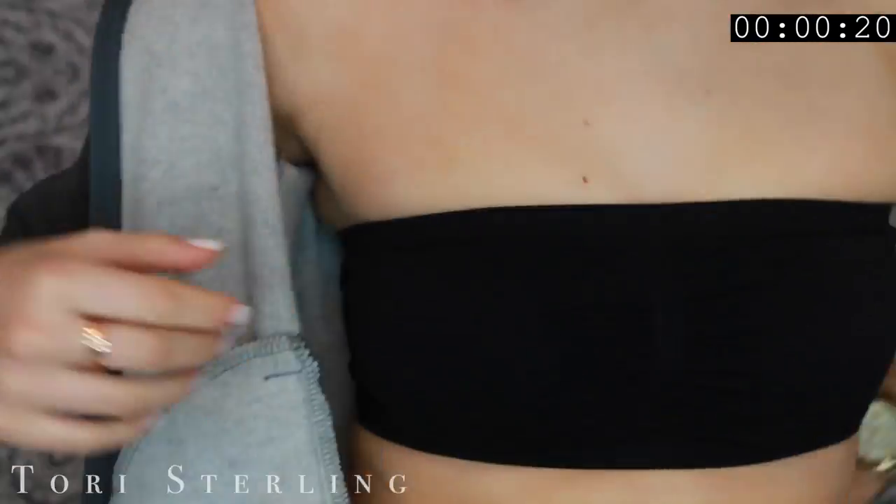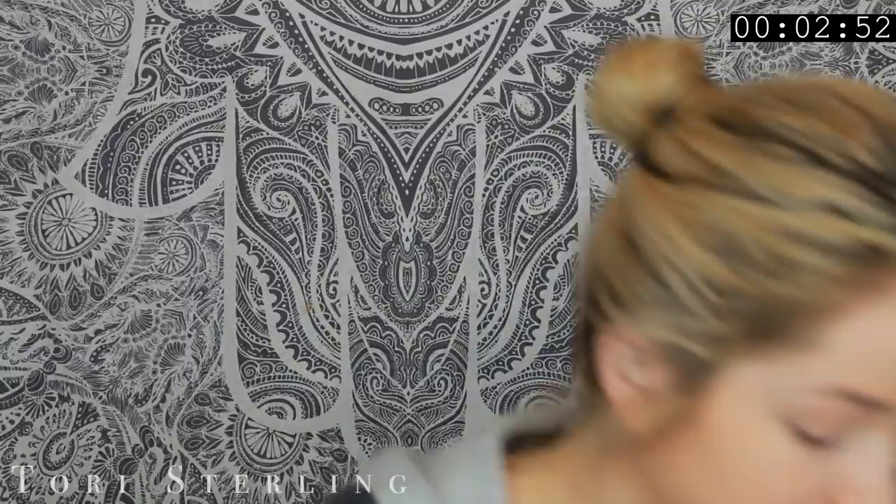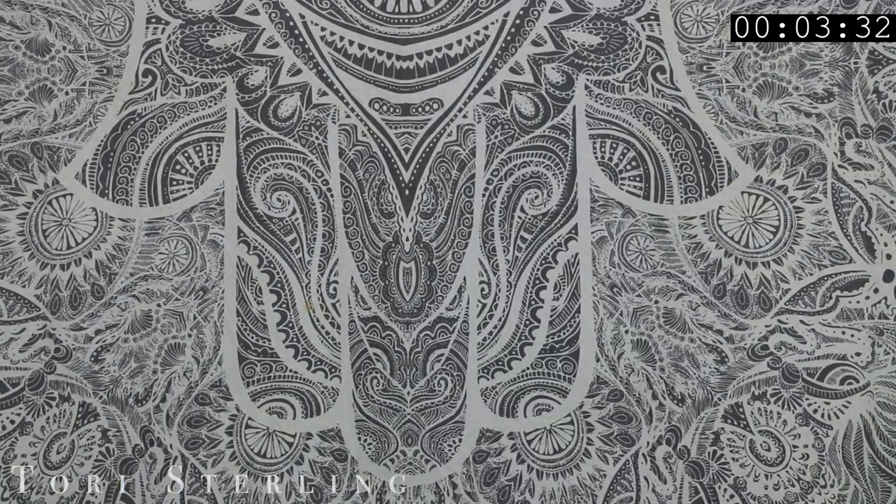I'm first using the Smashbox Photo Finish Priming Water. I forgot how much I love that primer. I'm putting that all over and then putting on this foundation by CoverGirl — I don't know what it's called but it was pretty good. This is Tarte Shape Tape in the shade Light Neutral. I like Shape Tape a lot. I finally got this shade that matches me a little bit better — I only had Light or Fair for a while.